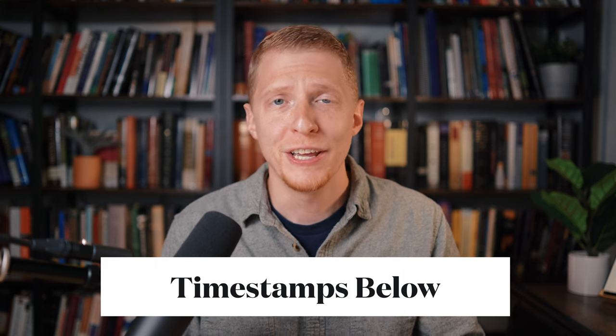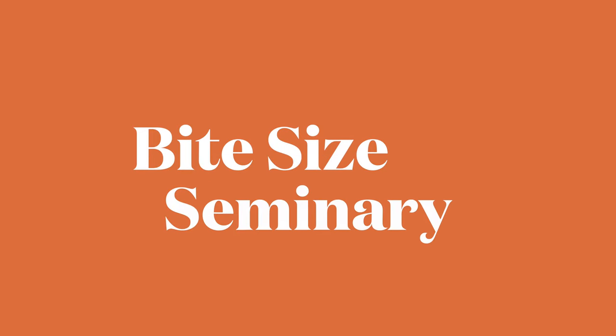I'm going to share my favorite books for doing word studies of the biblical languages. I'm going to break this down into a few different categories because there are different tools for different tasks, at different skill levels and different price levels as well. I'm going to give some strengths and weaknesses for these resources. I'm JC Schroeder, and this is Bite Size Seminary.